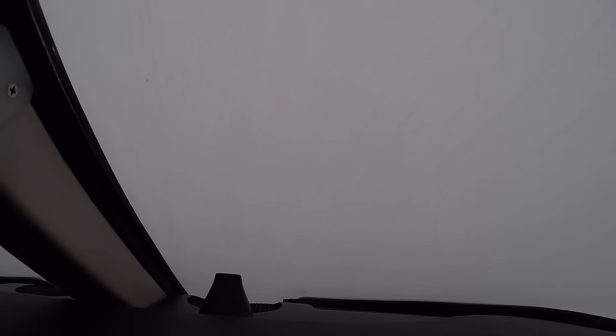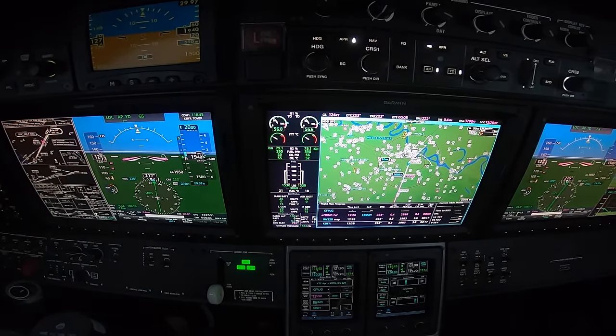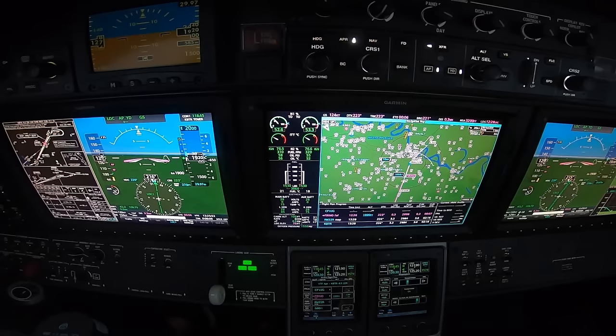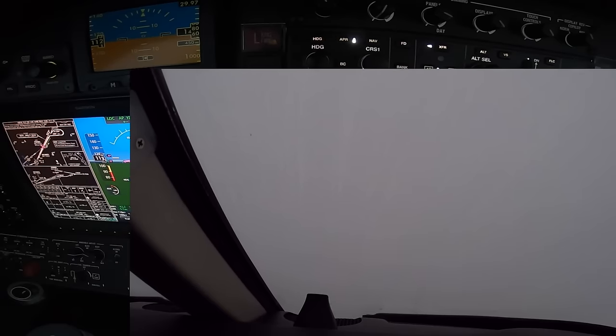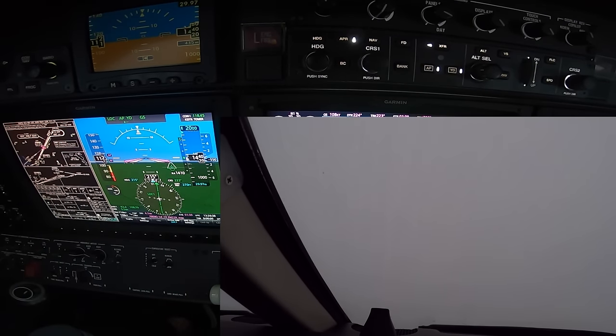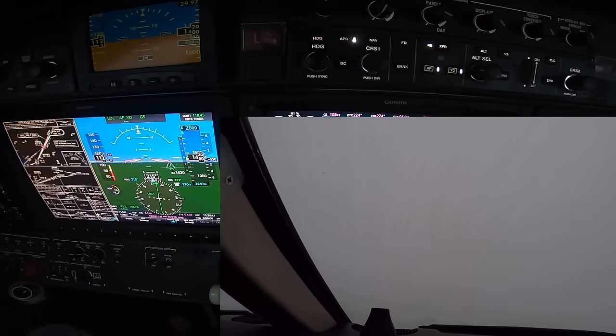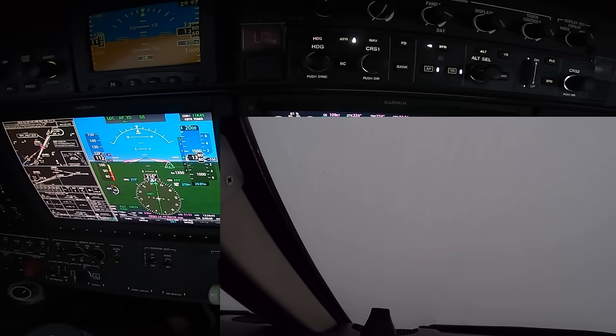Autopilot, YDAM to go. Glide slope captured, missed approach altitude of 2,000 is set. If we have to miss, we're going to go straight out to 600 feet, then a climbing right turn to 2,000. And since we're going to minimums today, I'm going to leave the autopilot on — that lets us use an extra set of eyes to look outside while the autopilot flies the airplane.